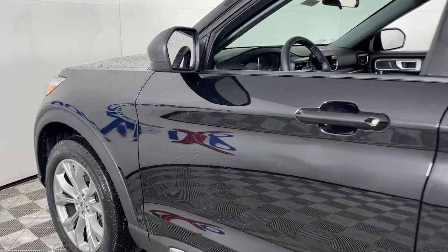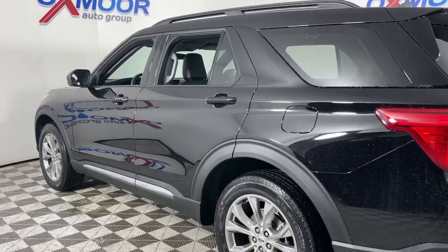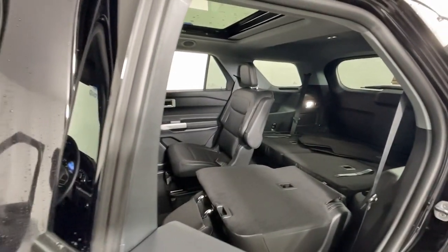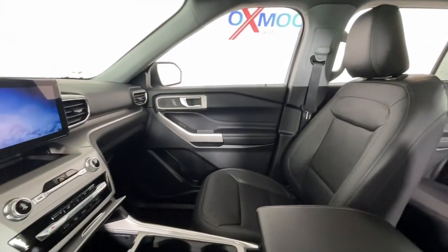Introducing the 2023 Ford Explorer. Handsome and rugged, this Explorer delivers solid mid-size SUV versatility. You'll tackle every project and adventure with confidence and style, whether you're towing, off-roading, or building road trip memories.